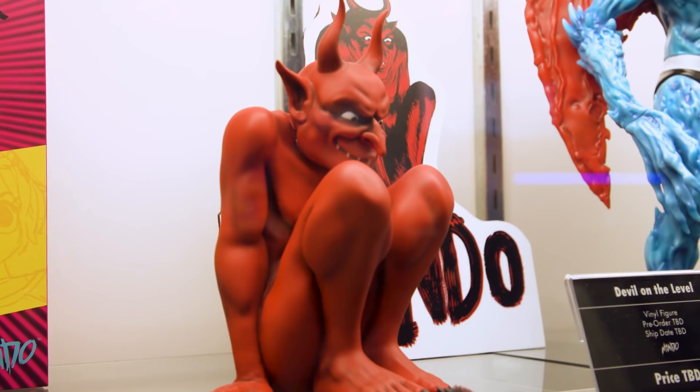You guys have a whole wall here in the fortress that is the Mondo booth. Brock, it's so nice to meet you. Thank you so much. You too. Thank you very much, appreciate it.